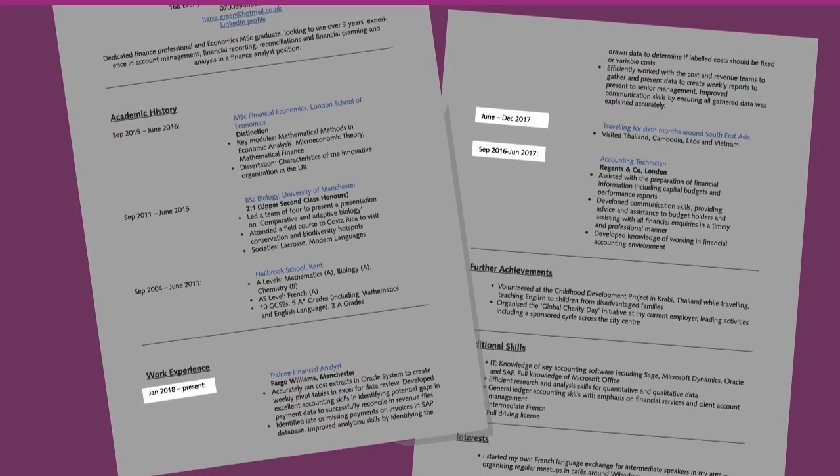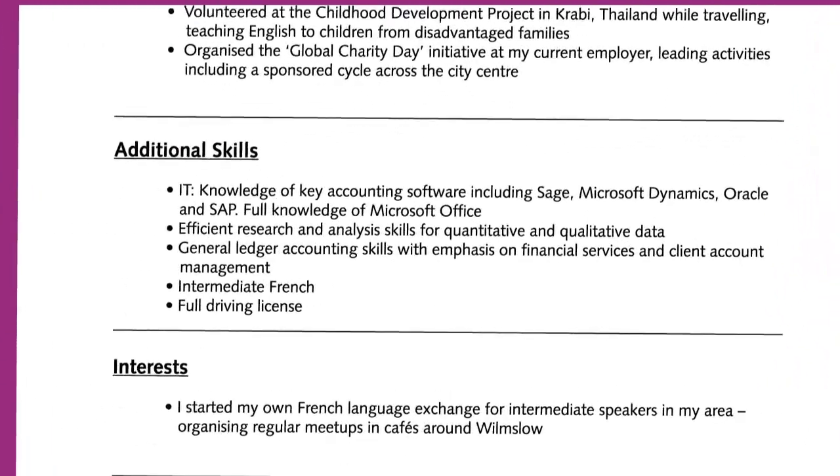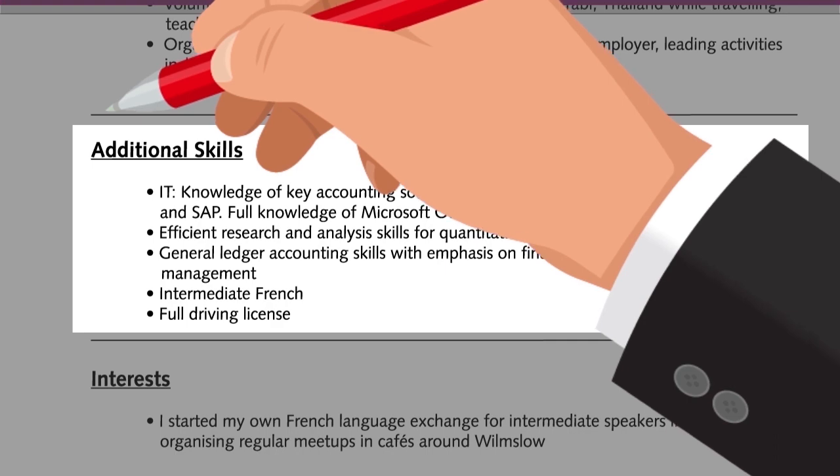Defining start and end dates for your jobs and explaining any employment gaps will help employers to identify the industry experience you have. If you have further valuable skills or achievements that are not specific to your role, you can include these in an additional section.